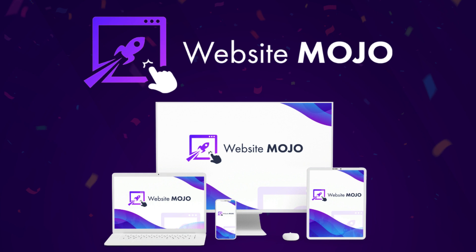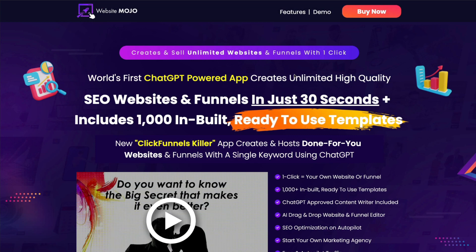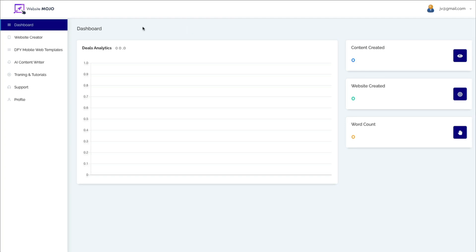Today's review is going to be on Website Mojo by Art Flair and Palab Gossel. I want to quickly show you the sales page, and then I'm going to take you inside the software to show you how it works.